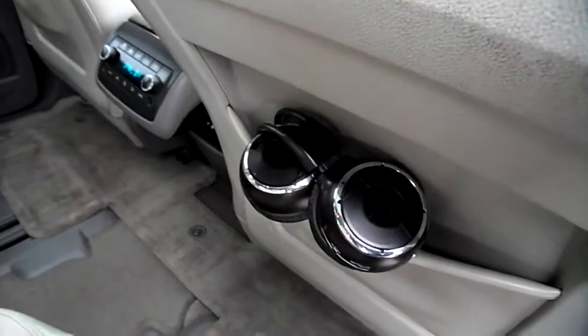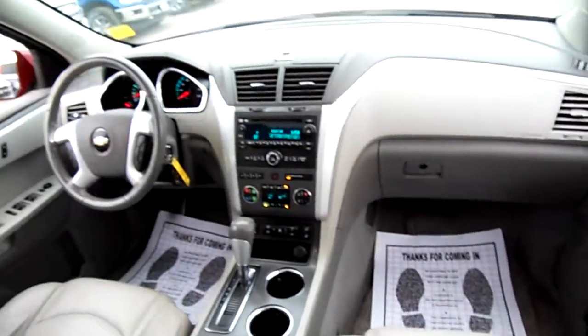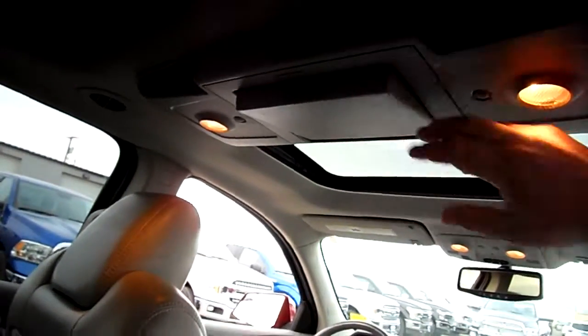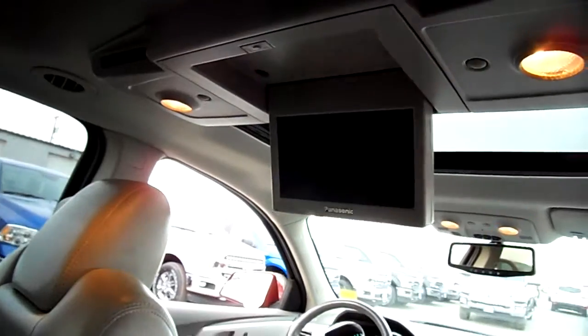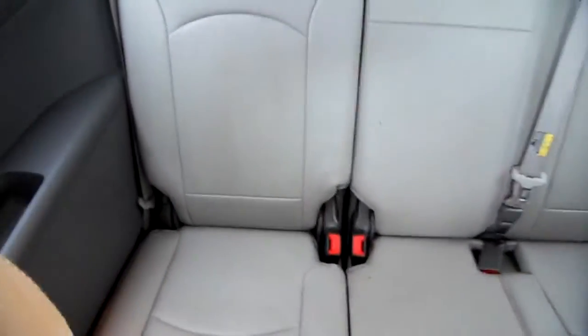You'll notice some headphones here — I'll get back to that in just a moment. Up here is the DVD player; I'll hit the button just so you can see it. There we are — there's the DVD player, the second sunroof or moonroof, and the third row seating. It's a very well-equipped Traverse, actually — very nice.